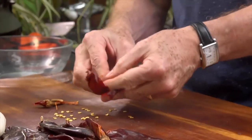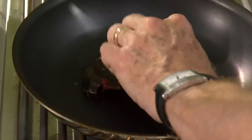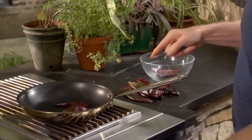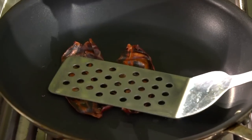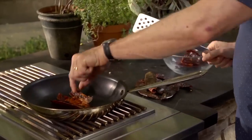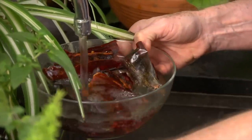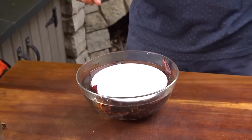Next, they have to be toasted. Heat a dry skillet over medium, then open them out flat into the skillet and press them down with a metal spatula until they're very aromatic — they'll slightly change color. Flip them over, press them down for another 10 seconds or so, then collect them all into a bowl. Cover them with hot tap water and let them rehydrate for 20 to 30 minutes. I like to put a plate on top of them to keep them submerged.